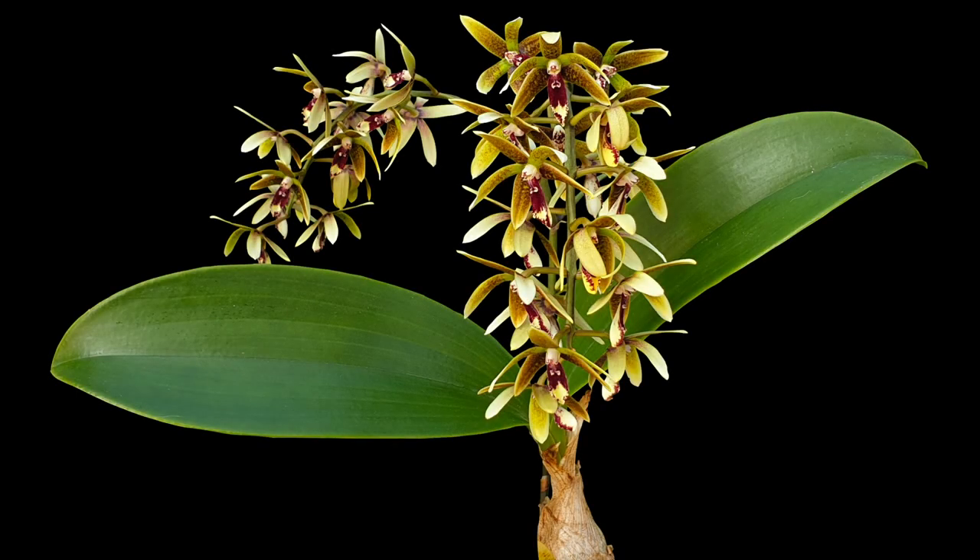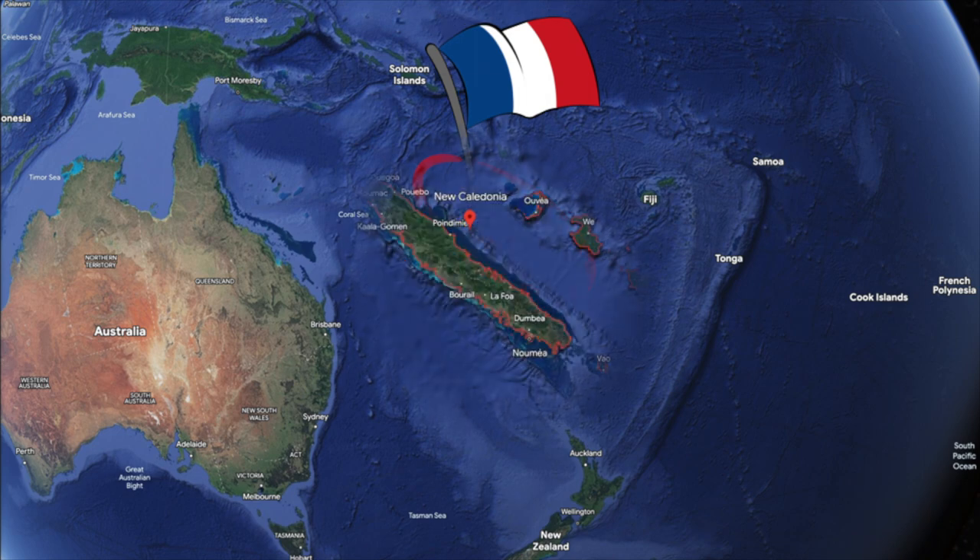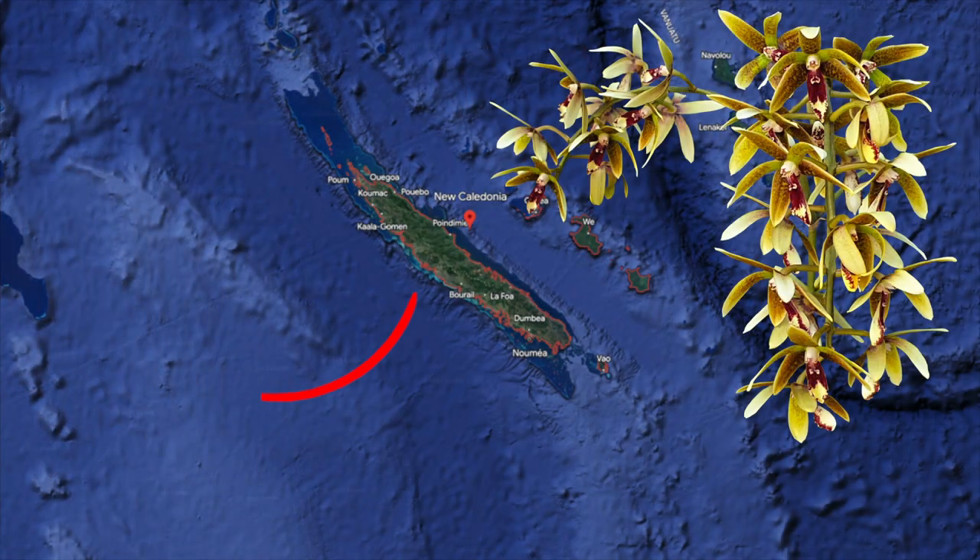Dendrobium munificum is one of the most beautiful endemic orchids of New Caledonia, distributed on the whole Grande Terre — that is the main island, seeing as we are in France. It grows on branches in humid forests or on lava rock.